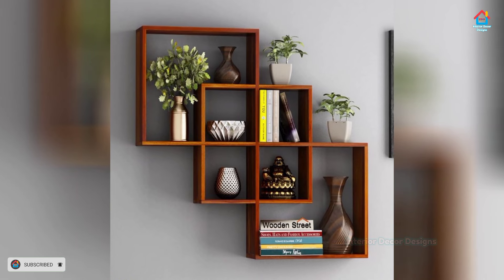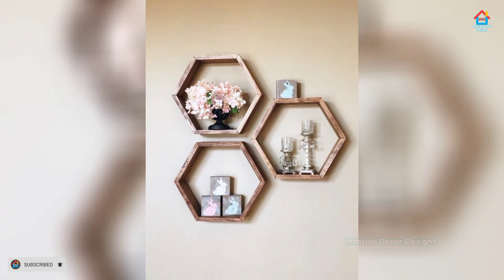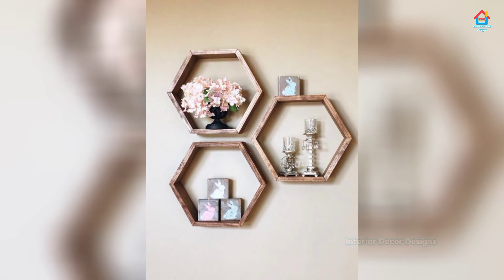Or go minimal and present two or three of your preferred covers as an art setup. If you are trying to find a storage option along with a style idea, try displaying your books vertically in a tight group and anchoring them with bookends.